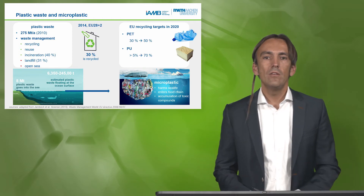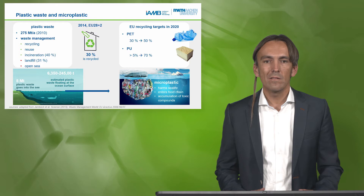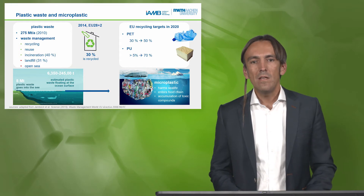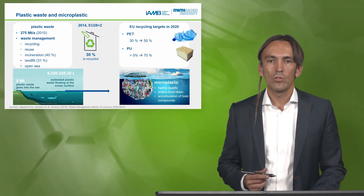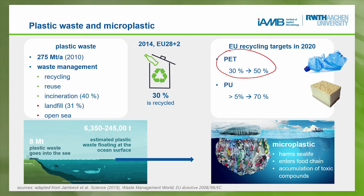If you look at the EU numbers, we have 30 percent recycled, and there we should look at alternative technologies, especially given the goals of the EU. For the PET bottle we would like to increase this from 30 percent to 50 percent, but already in 2020 this is hard to reach. It's even far more difficult if we look at some specialty PU foams — less than 5 percent are recycled and the target should be 70 percent.